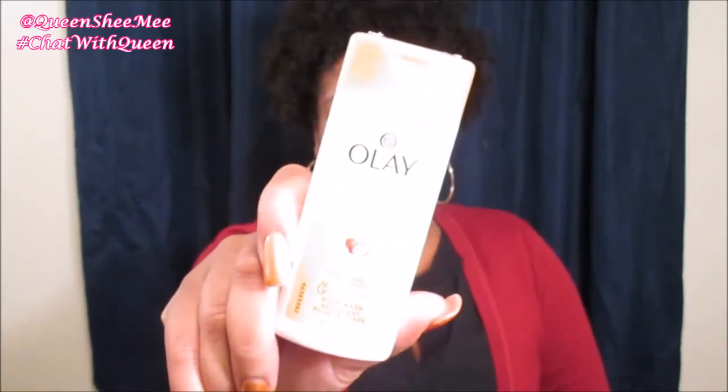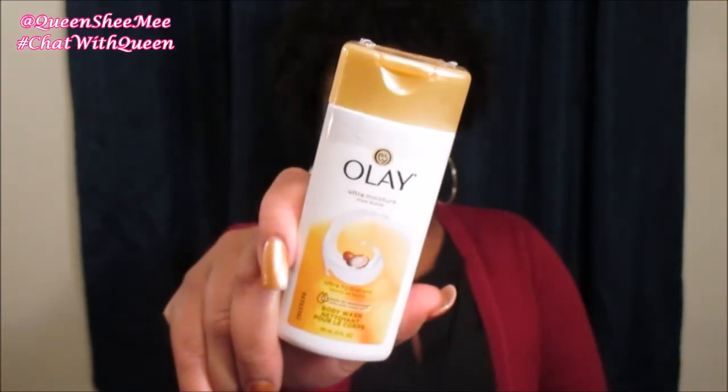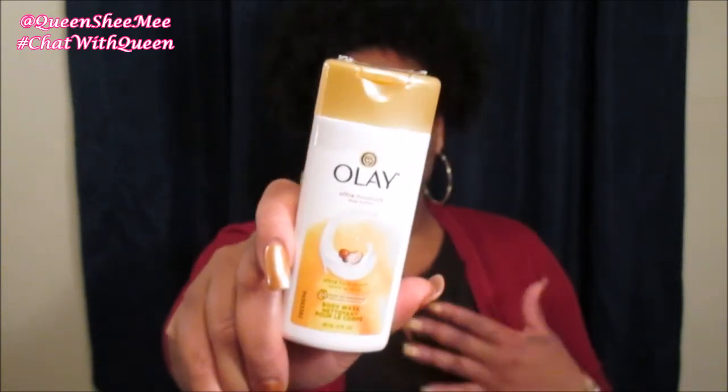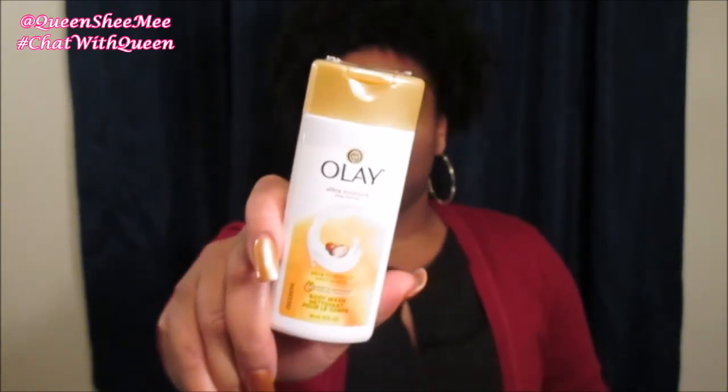The first item that came in my PinchMe December sample kit was the Olay Ultra Moisture Shea Butter Body Wash. I have used this before in the past — I love anything that is Olay. It smells good, and it's perfect for everyone, even men can use this. Olay is a really good brand for hygiene and making sure you have that daily freshness. You can even use Olay on your face — my mom uses the Olay Body Bar as a facial wash and her face looks gorgeous, she has flawless skin. So I definitely can't wait to use this one.